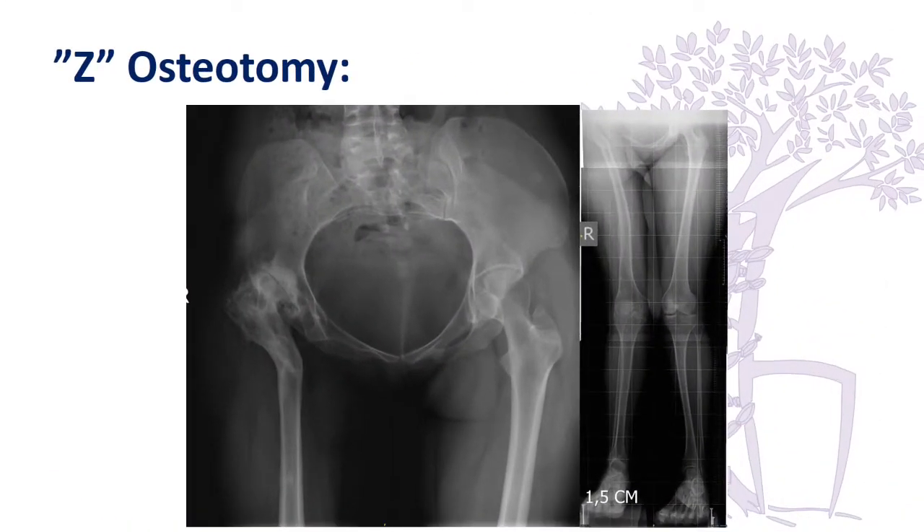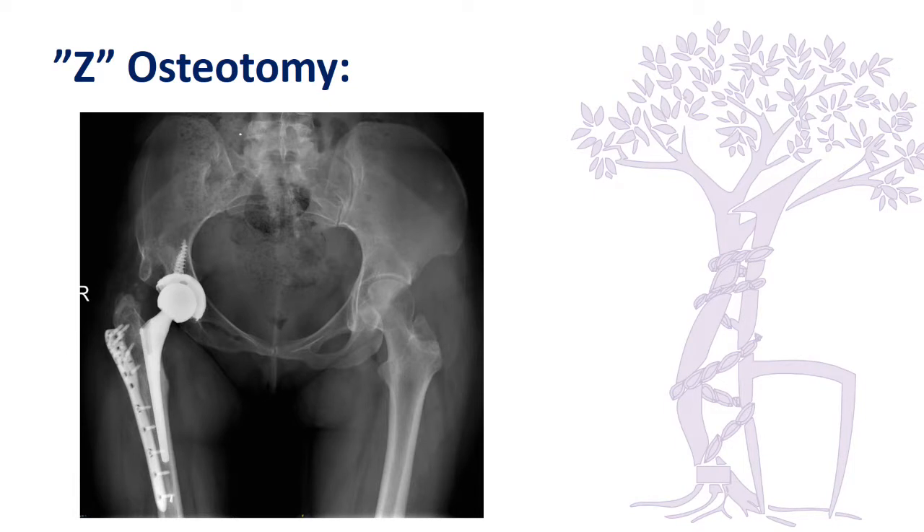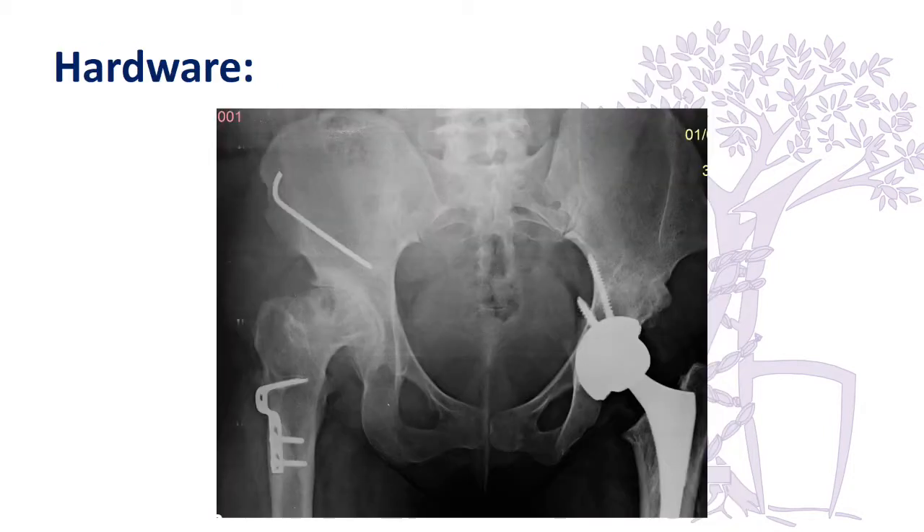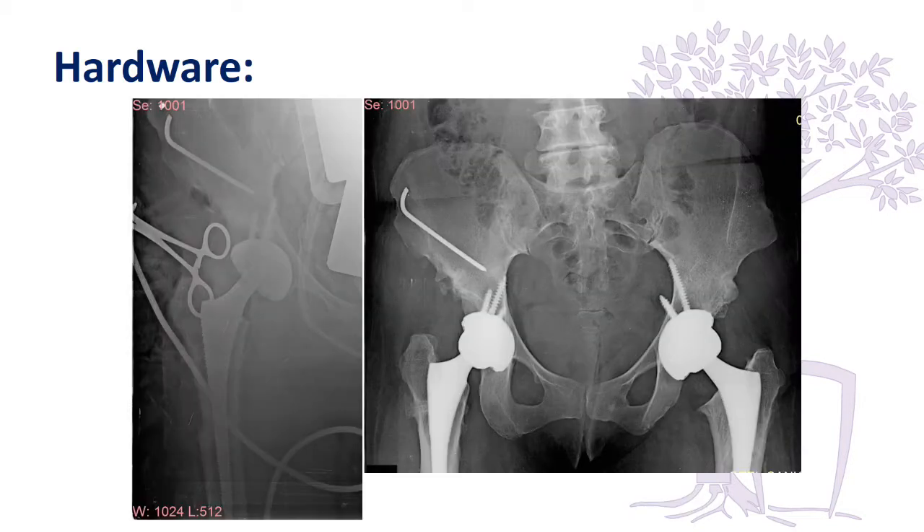We are starting to see Z osteotomies with severely deformed femurs, and in this case we were able to use a very small size femoral component after resection of the previous osteotomy and correction of the leg. You have to be aware of the knee in patients like this. In another patient with a Salter osteotomy who also underwent a derotational osteotomy, the hardware was left inside and it took a long time to remove it; we did not go after the K-wire because it was away from the hip.